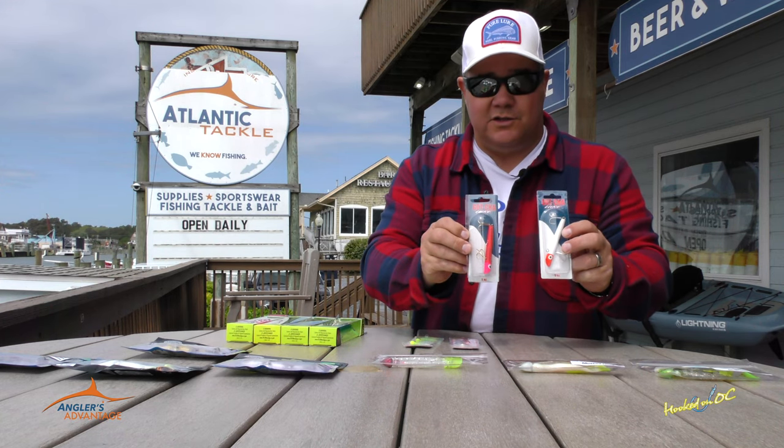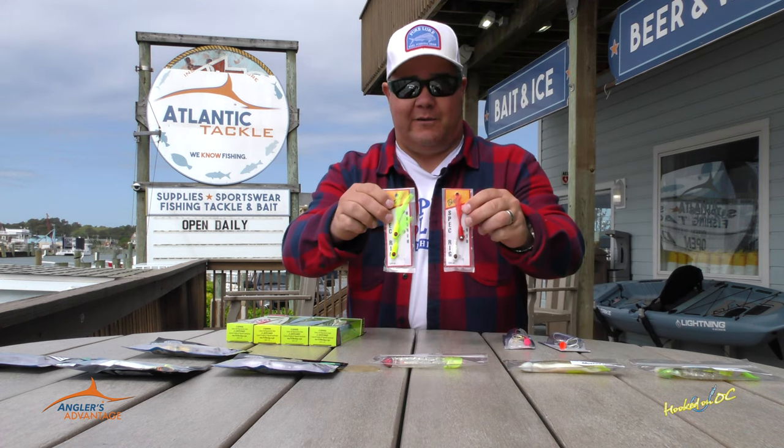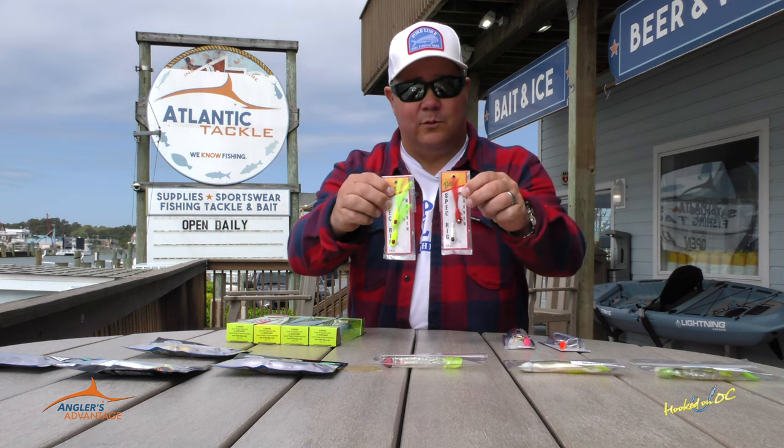You can throw gotcha plugs right into those schools of shad, breaking birds, and have good luck. What's the hot ticket right now? Spec rigs. Anywhere from an eighth of an ounce up to a half an ounce. Most of the time we're going to lean more toward a quarter ounce.